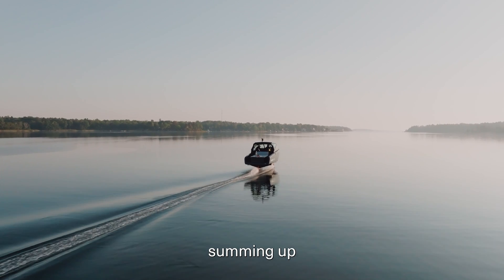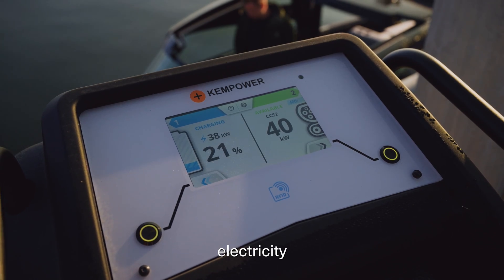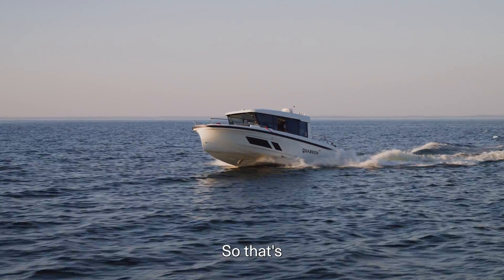Summing up the costs for this trip: we used around 230 kilowatt hours of electricity, which amounts to 40–50 euros on the open spot market. The gasoline chase boat used approximately 750 euros worth of fuel. That's quite a large difference — 50 euros versus 750 euros. That's the difference between a foiling electric boat and a gasoline boat.